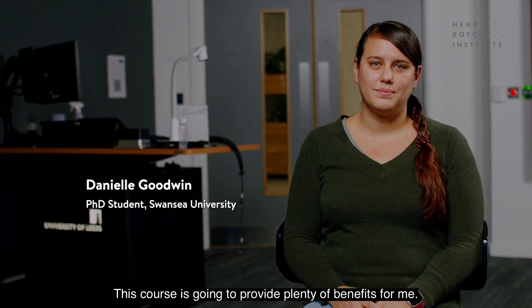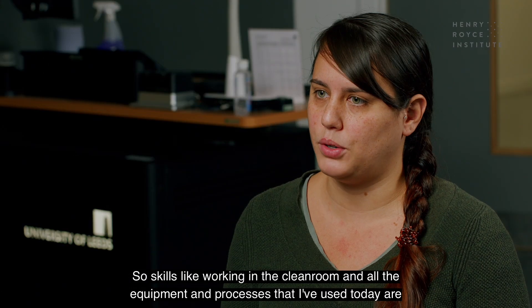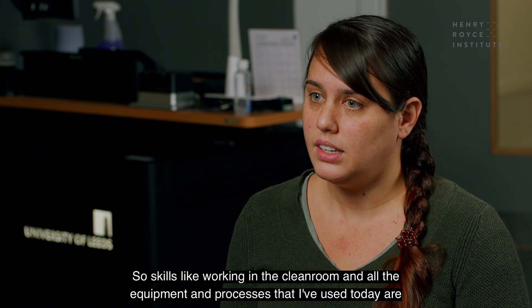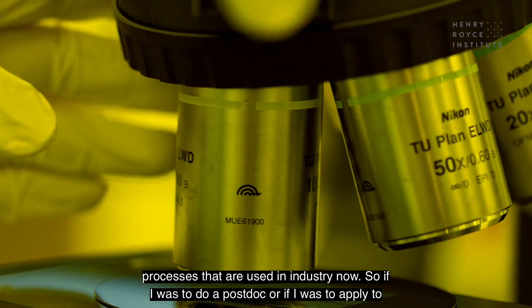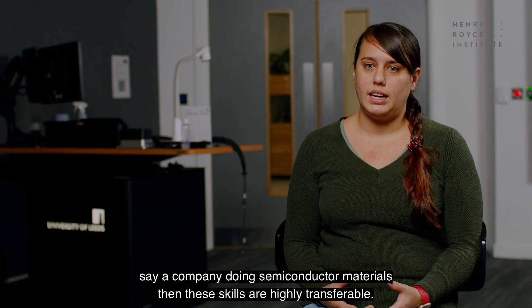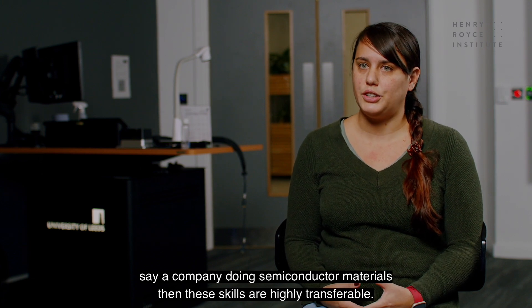This course is going to provide plenty of benefits for me. Skills like working in a clean room and all the equipment and processes I've used today are used in industry right now. So if I was to do a postdoc or apply to a company doing semiconductor materials, these skills are highly transferable.